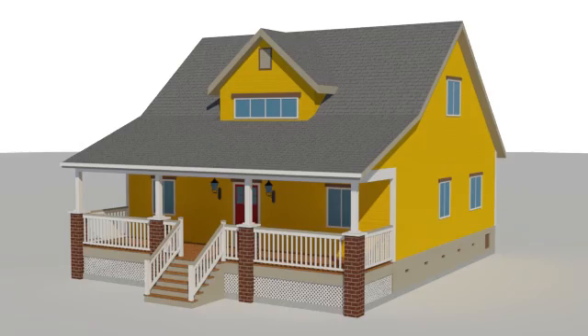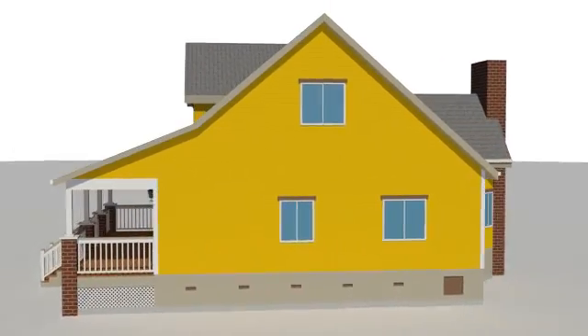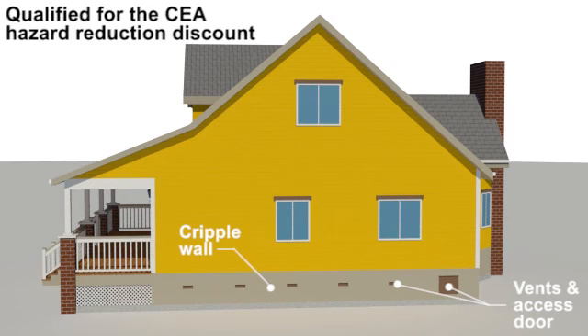Cripple wall houses will typically have five to six steps leading up to the wood-framed first floor. Cripple wall houses have short wood stud walls surrounding the crawlspace under the floor. These short stud walls are called cripple walls. The cripple walls are supported on the concrete perimeter foundation. Cripple wall houses require a brace and bolt retrofit.